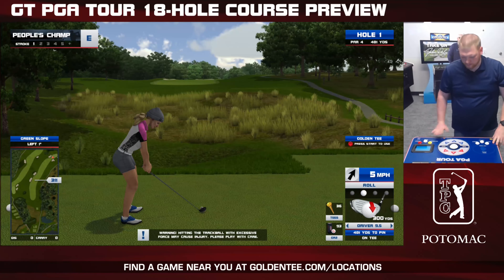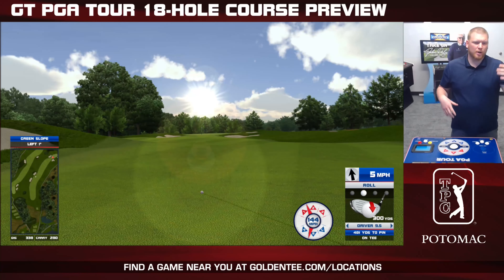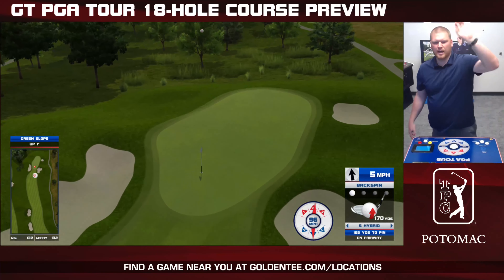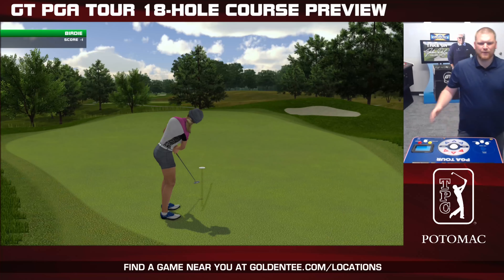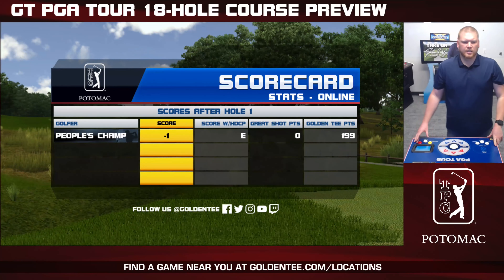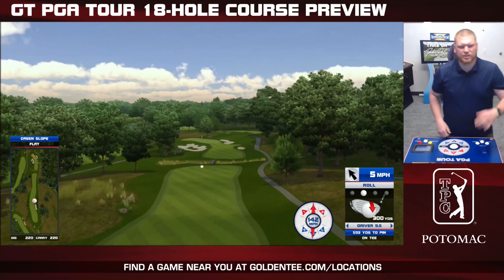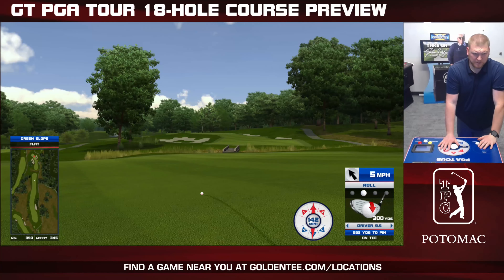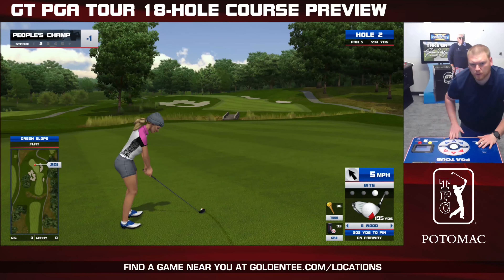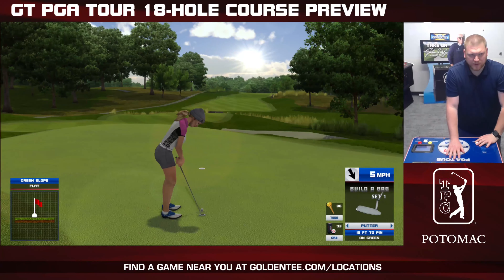Right here we are looking at TPC Potomac at Avenal Farms. This is a Maryland course not far from the nation's capital. Max Homa just won a little bit more than a million dollars on Sunday at the Wells Fargo Championship, so congratulations to him on this exact course. Let's see what we can do here on Golden Tee PGA Tour. Trying to get back in the rhythm of things, but this course — if you guys had a chance to check out my nine-hole preview from earlier last week — has a couple of opportunities to score if you've got the right wind and tee and club situation. Let's see what we can do with a full round of 18.